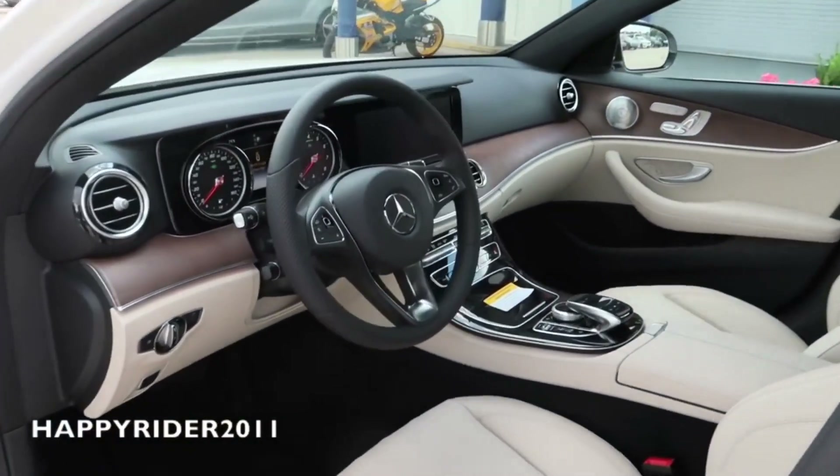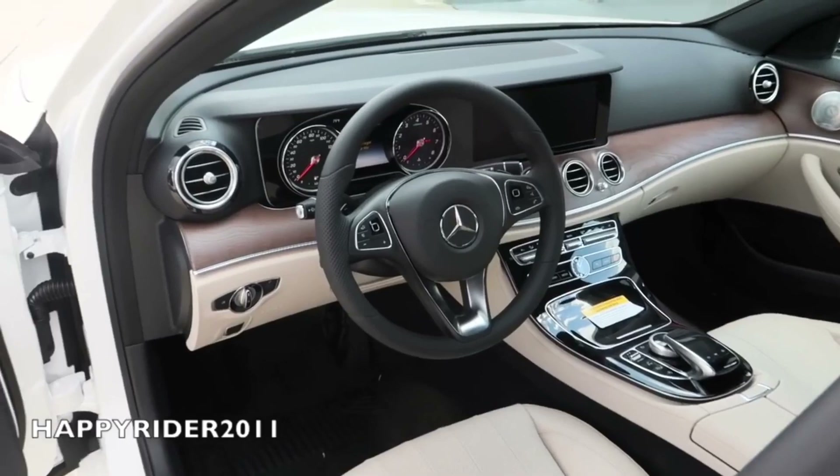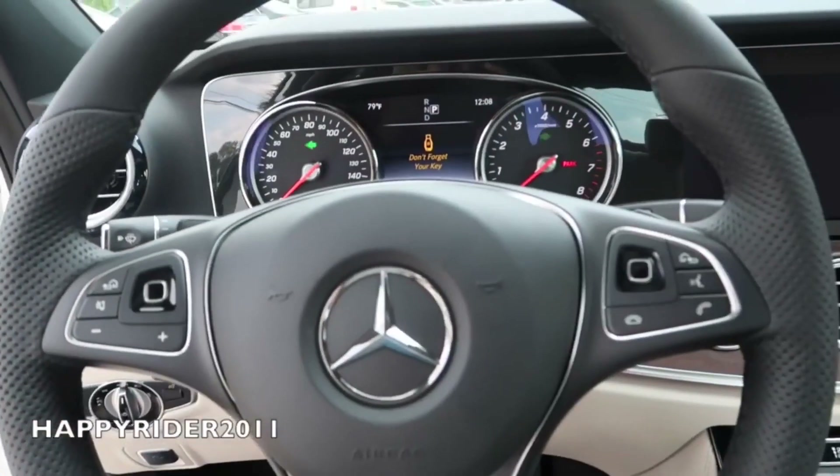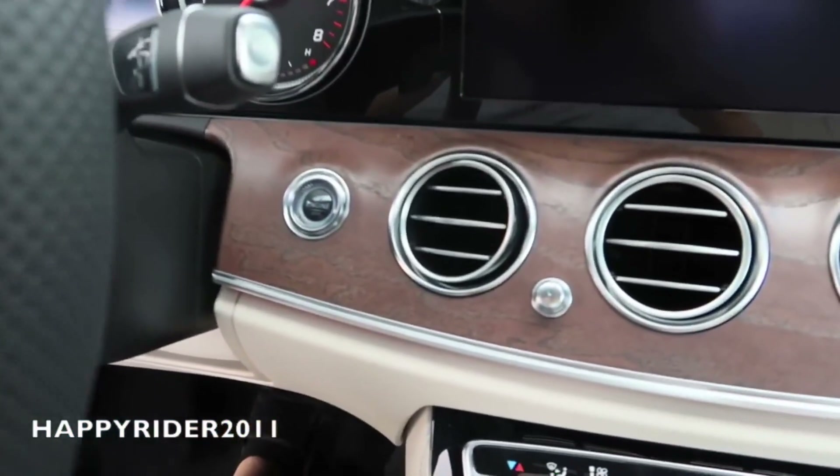Here's a quick view of the interior. As you can see, the dash is all new — looks very luxurious and clean. To start the engine, put your foot down on the brake and press the start button located right here.